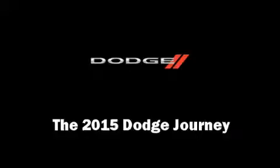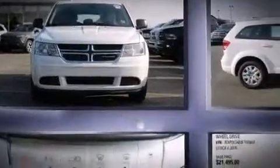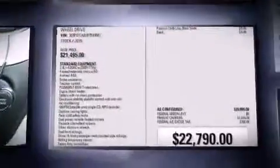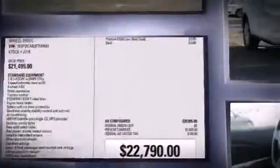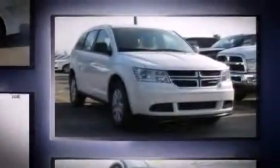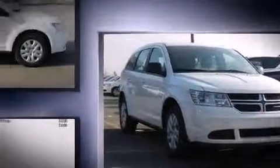Take command of the road in the 2015 Dodge Journey. Smooth gear shifts are achieved thanks to the efficient four-cylinder engine, and for added security, dynamic stability control supplements the drivetrain.